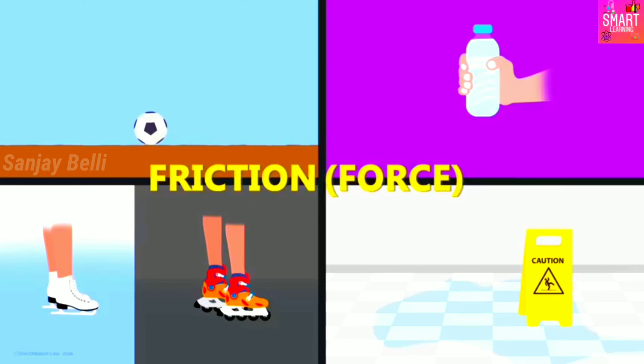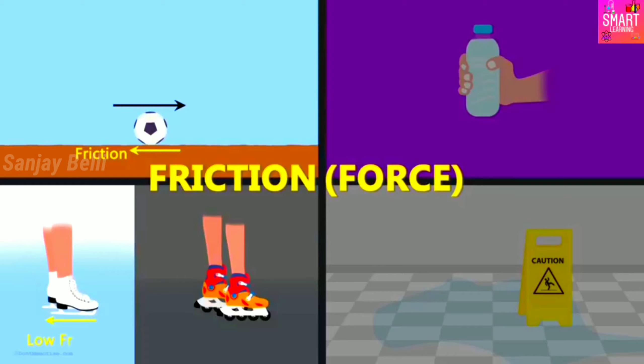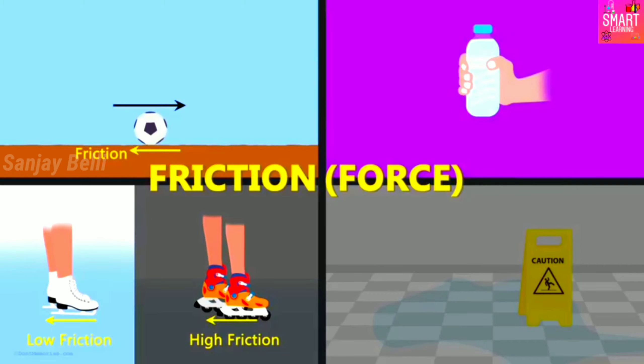In the first case, when the ball is moving in this direction, the force of friction is acting in the opposite direction. The force of friction offered by ice is lesser than the force of friction offered by the road, hence skating on the ice track is easier and seems effortless.